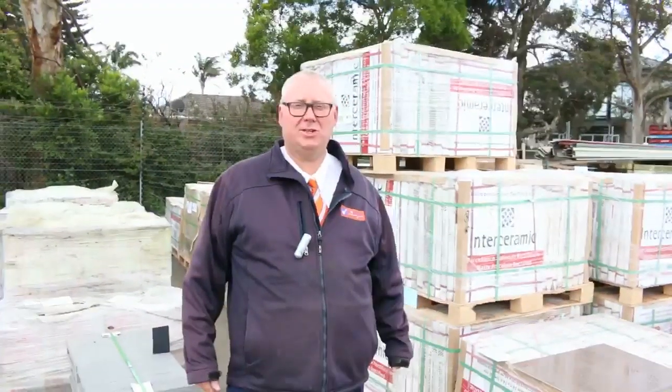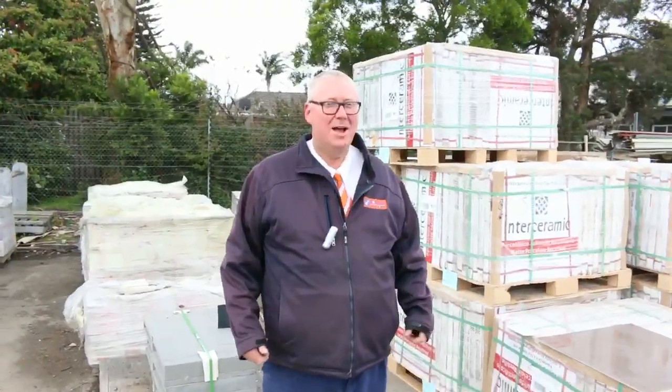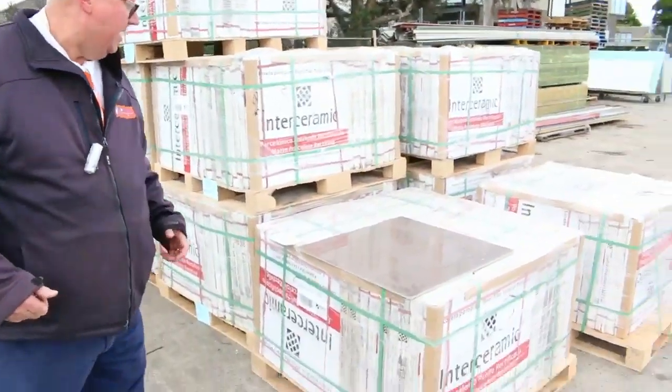G'day, Michael from Files here once again for tomorrow's auction preview for Wednesday 26th October 2016 at 10am. Plenty to look at this week, let's go for a walk and check it all out.